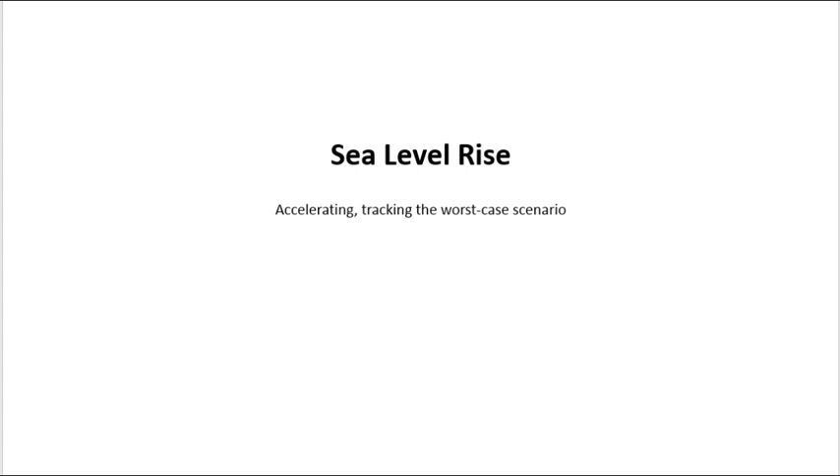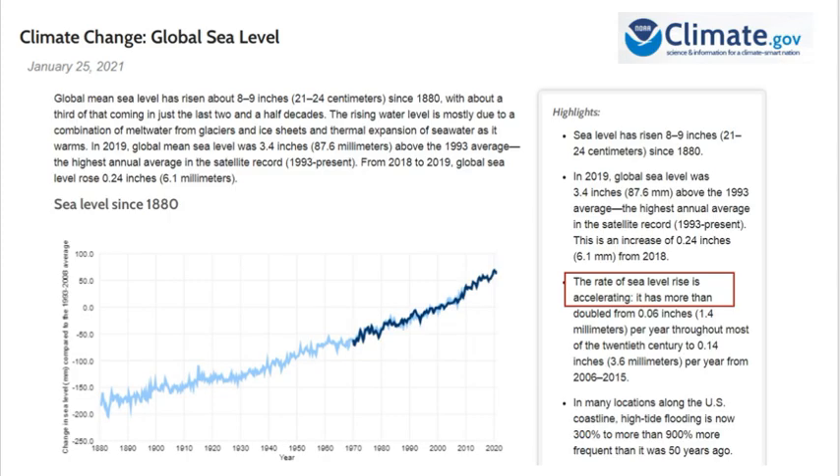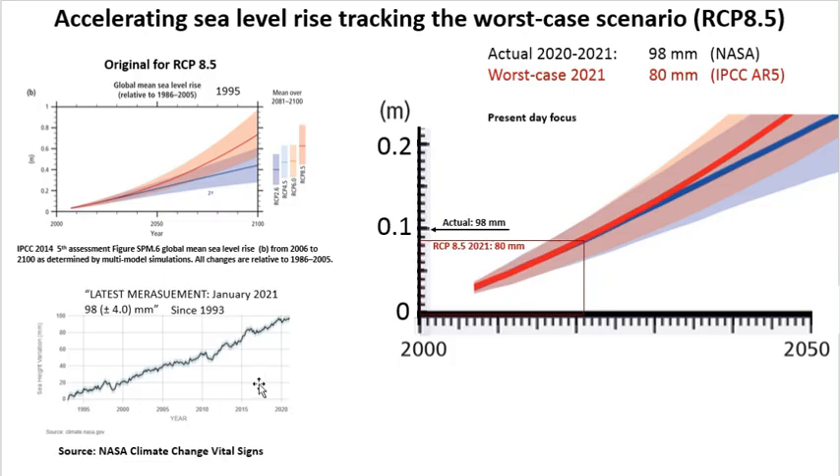Sea level rise — that's accelerating and tracking the worst case scenario. The fact that global sea level rise is accelerating was confirmed by an article from NOAA on January 25th, 2021, which clearly shows the rate of sea level rise is accelerating. We used the latest measurement from NASA up to January 2021, and for the worst case RCP 8.5 scenario we used the IPCC 2014 fifth assessment. Comparing the two, the accelerating sea level rise is tracking the worst case scenario.